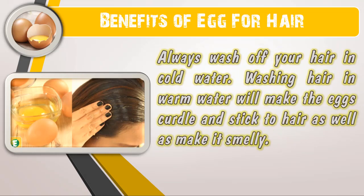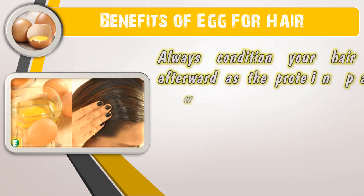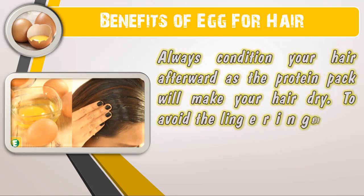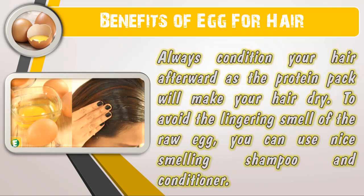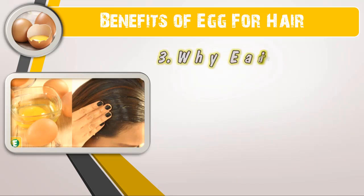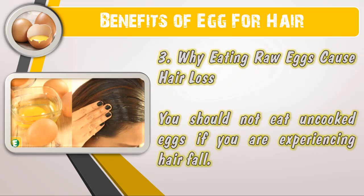Always condition your hair afterward, as the protein pack will make your hair dry. To avoid the lingering smell of the raw egg, you can use a nice-smelling shampoo and conditioner.